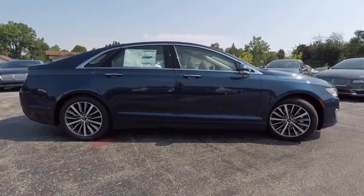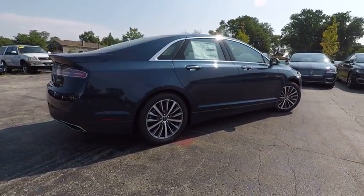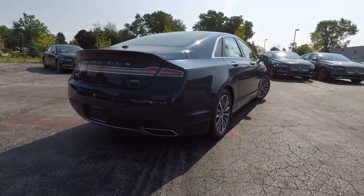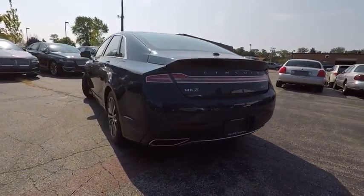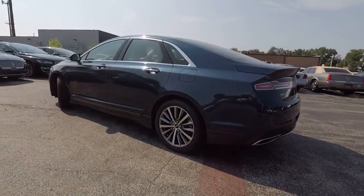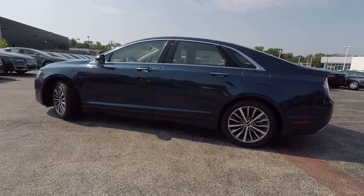Add that to the clean modern interior with standard features including rich leather, exotic wood, and a sophisticated assistant that responds to the sound of your voice, and you'll see the MKZ offers a new dimension of luxury — priced below $40,000.